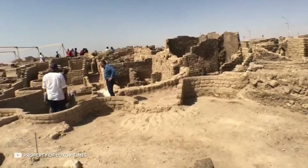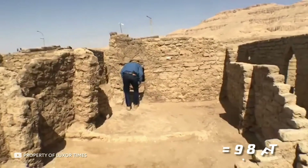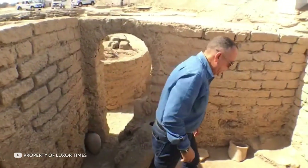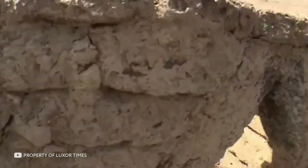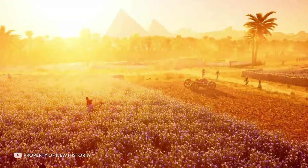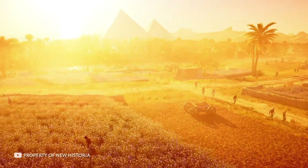The streets of the city are divided by houses, the walls of some of which are three meters high. In the course of excavation, scientists discovered different areas of the city — administrative, residential, and industrial — where there was a site for the production of bricks and molds for the manufacture of objects made of metal and glass. To discover an entire city hidden under sand for thousands of years is remarkable.